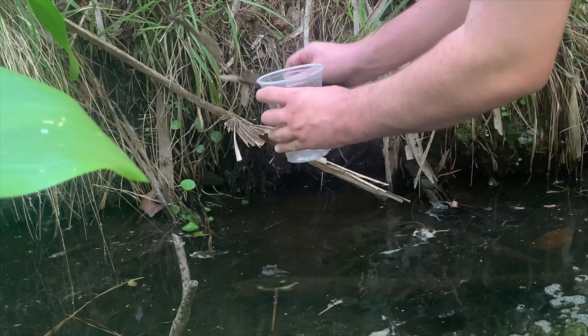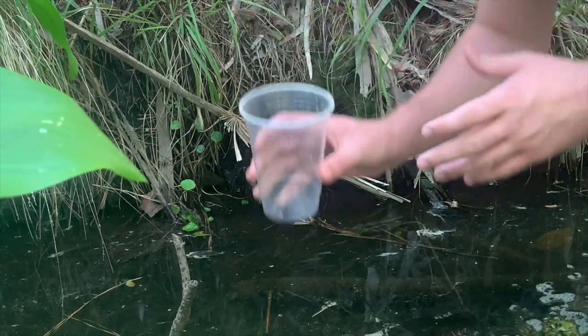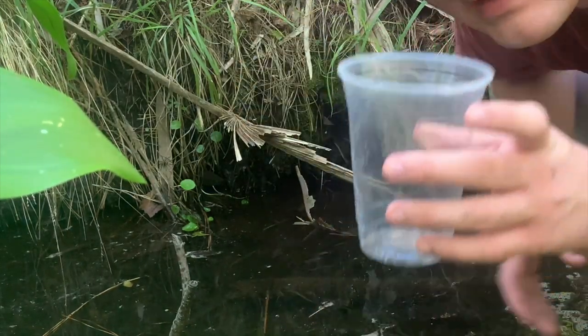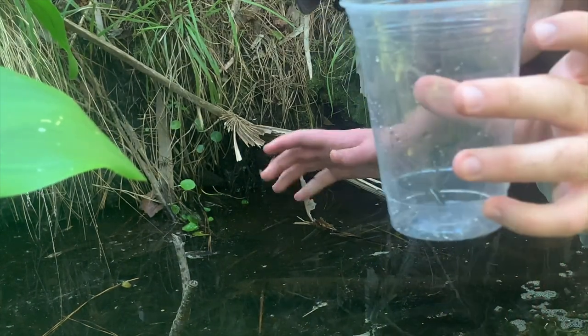Nice one — yes! He's bigger than I thought actually. I thought he might be too small, but he's a nice size. I can hear him kind of clattering in the cup. Okay, let's get this guy onto land.